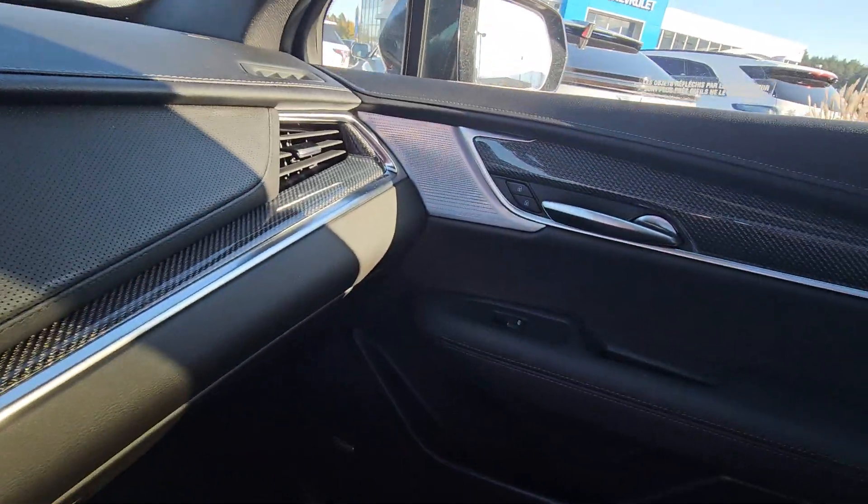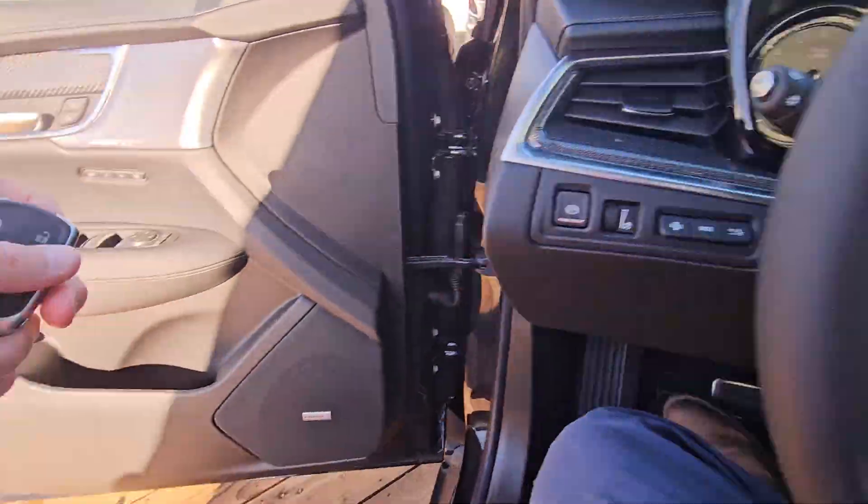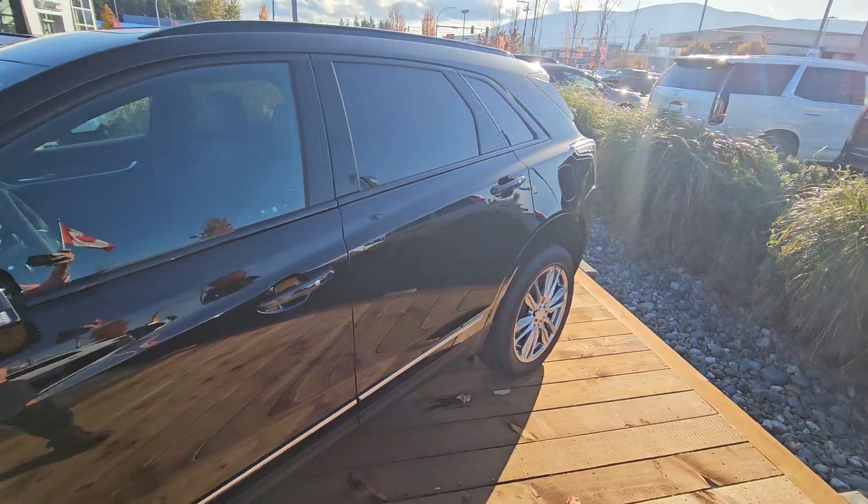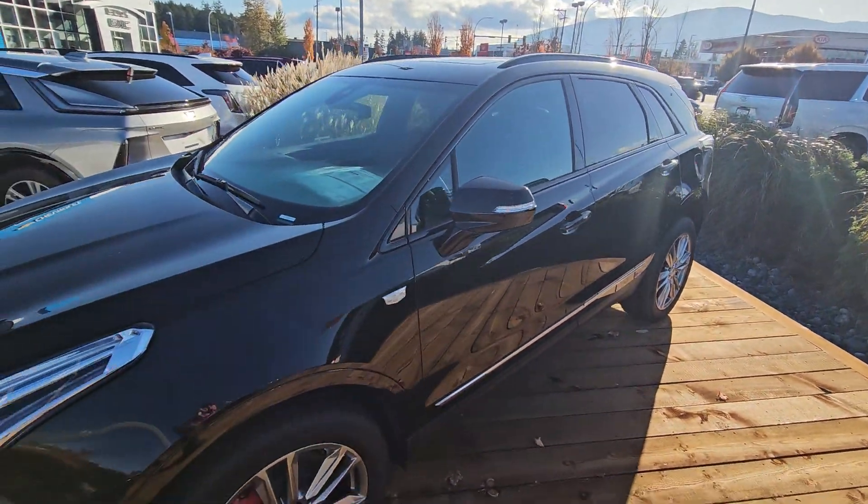You've got both audio systems in here as well. 2024 Cadillac XT5 — look forward to hearing back from you. Bye for now.